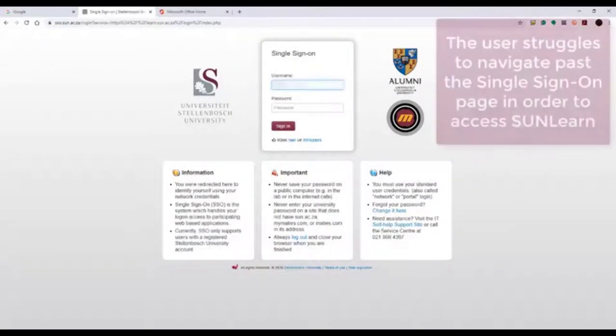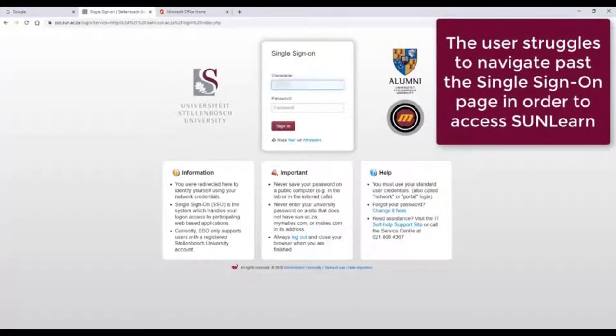Please note: don't save your username or password on any public computers.